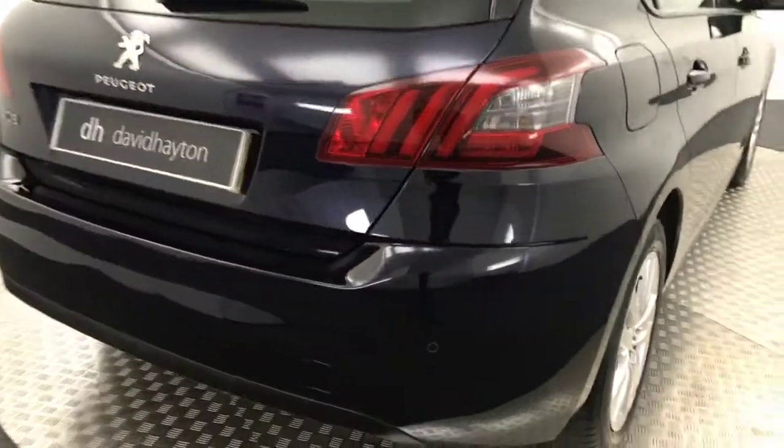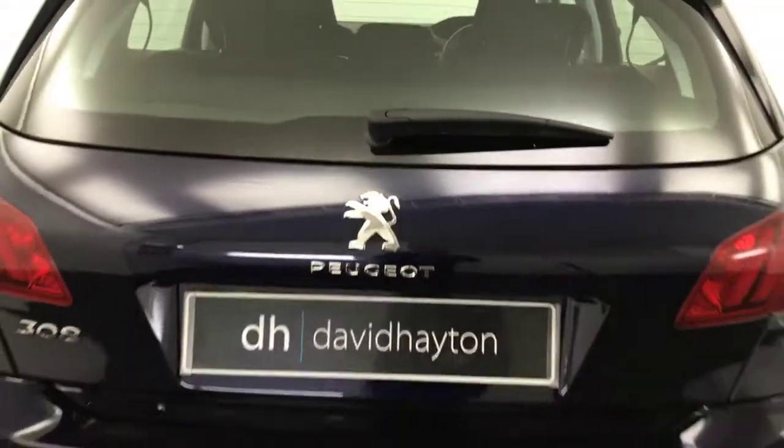Again, the alloy is absolutely mint there, loads of life left on that tyre. Round to the back — you've got reversing sensors and your boot lid and bumper, really really clean.